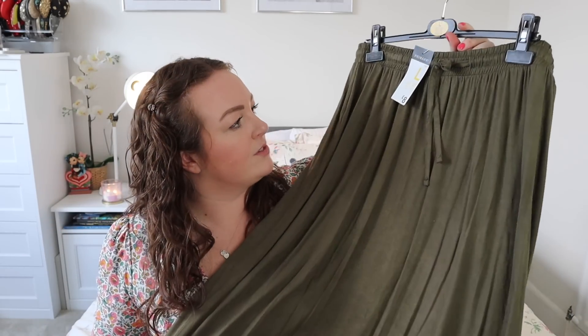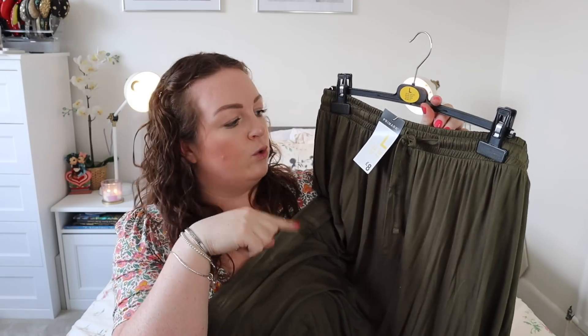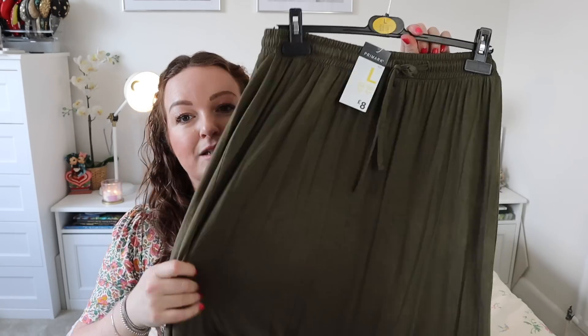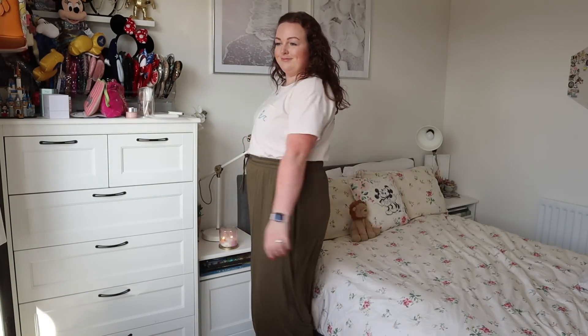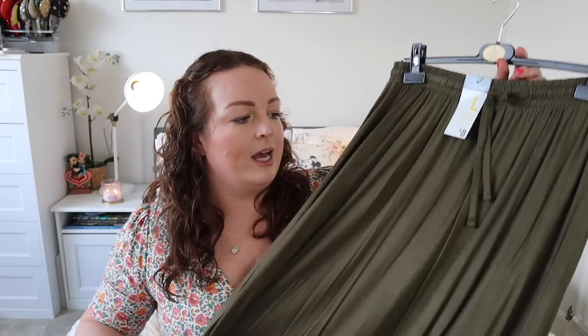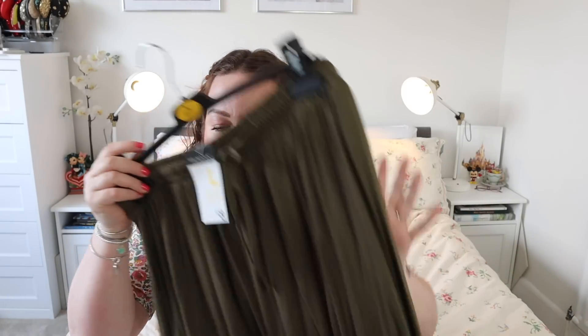Next I bought this green skirt. It is a full length skirt with an elasticated waist. I got this in a large, which is a 14 to 16, and it was £8. I love this colour on me — this olive green is definitely my colour. I don't own a skirt like this; I've got quite a few pleated midi skirts but no maxi skirt. It could be really good as a travel outfit on the plane, and for working from home it's loose, cool and comfortable for only £8.